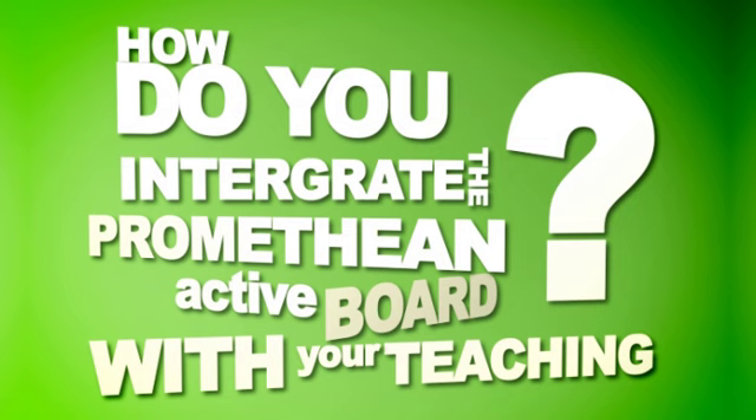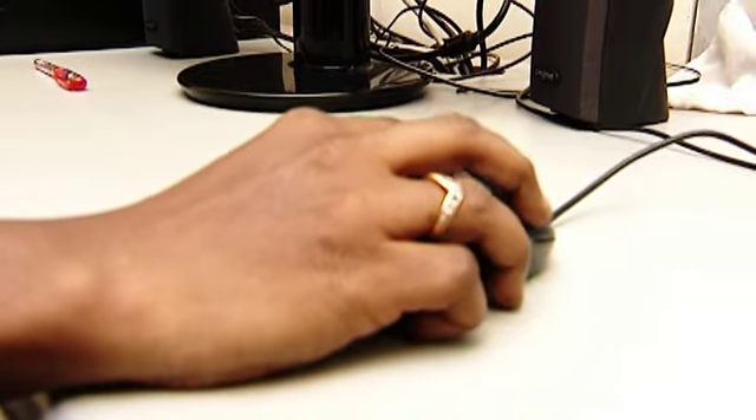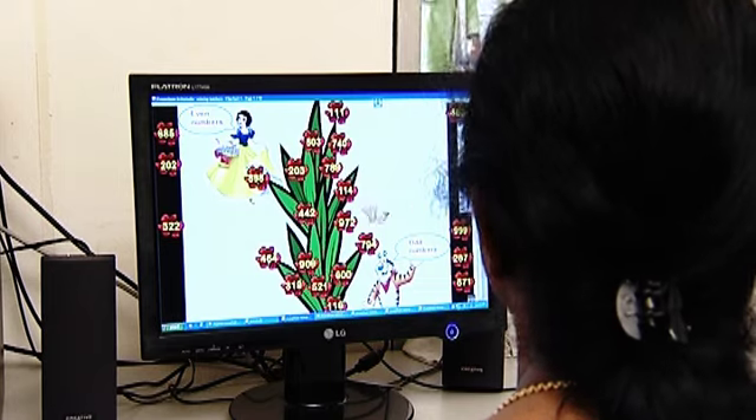Management decided to train all the teachers on the interactive whiteboard and selected me as a trainer. I did the online course on this interactive whiteboard, which was very helpful because all the tools were being taught very thoroughly.